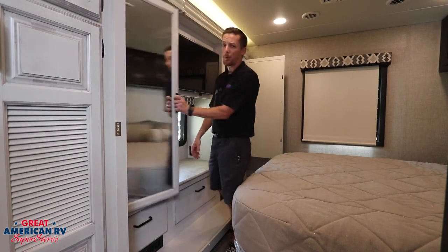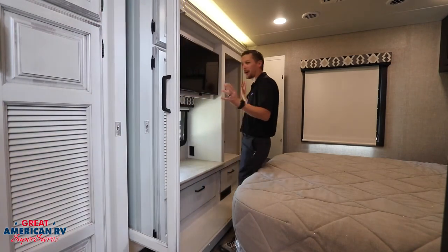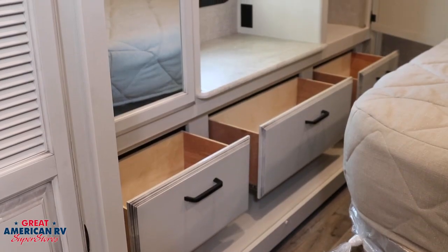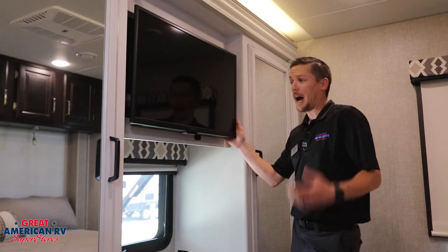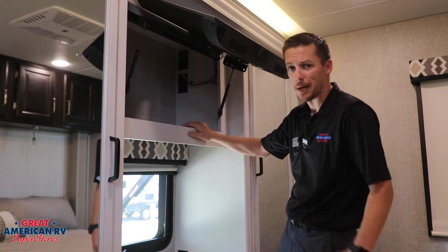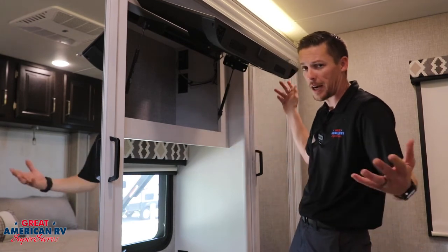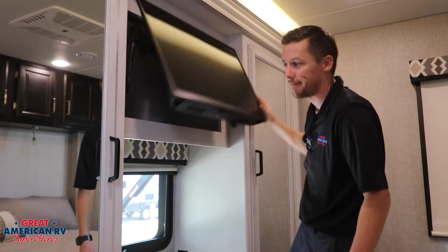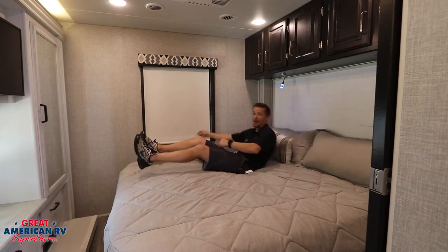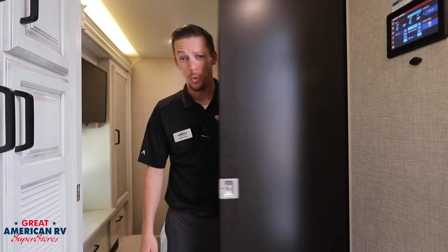Moving into our master bedroom, we have a nice his and hers closet — but we all know it's just hers. She can put all her stuff throughout and you get the bottom three drawers. Behind our master bedroom TV there's a nice storage area for satellite receivers, movies, whatever you've got. Get comfy in your king-size bed — only for a little bit, because it's time to go camping!